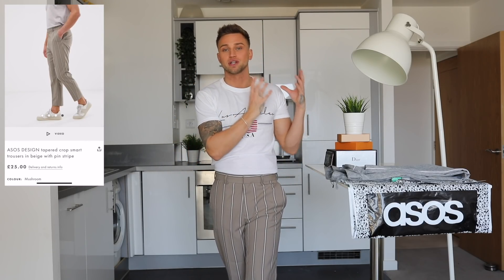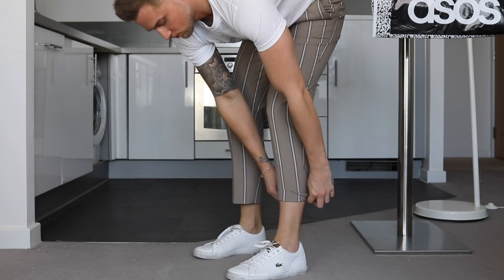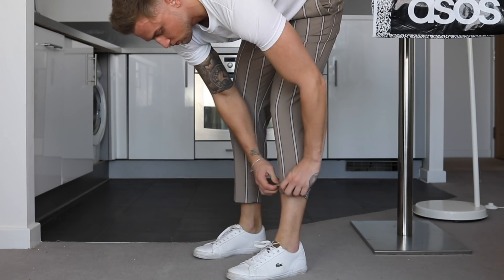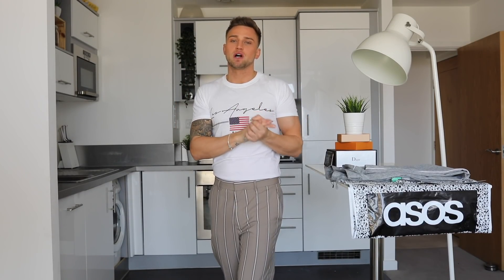So the first cropped trouser I purchased is this pinstripe design. I already have this exact same design in so many different colors in my wardrobe. If you follow me on Instagram, you've probably seen me so many times in a pair just like these in different colors because I love them so much — and you guys always compliment me when I wear them. So I just wanted to add a new color: I went for this light, beige-y brown, perfect for spring and summer. The crop sits just above the ankle, because I do normally roll them and wear them with a pair of sneakers.